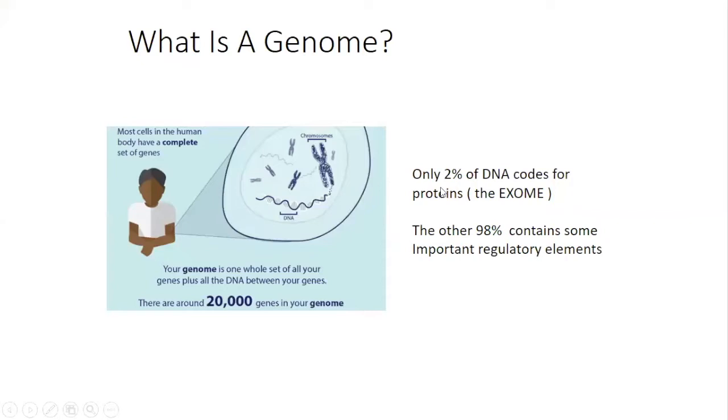So firstly, what is a genome? Well, your genome is one whole set of all of your genes and all of the DNA in between your genes. There are around 20,000 genes in your genome and almost every single cell in your body contains a copy of all of your genes. Only two percent of all of our DNA contains instructions for making proteins — this is called the exome. The other 98 percent of our sequences help regulate the DNA. Here's a short video that explains how to look into our genome and how it can help us explore and understand things about ourselves and our health.